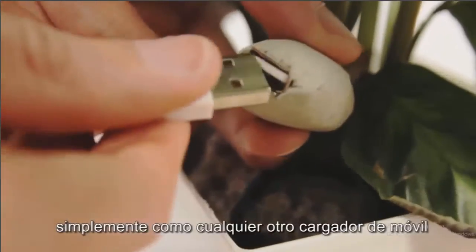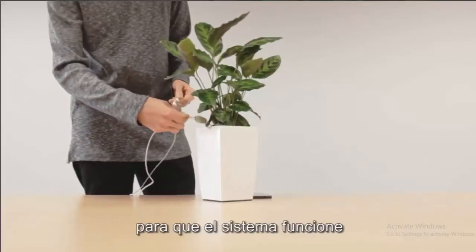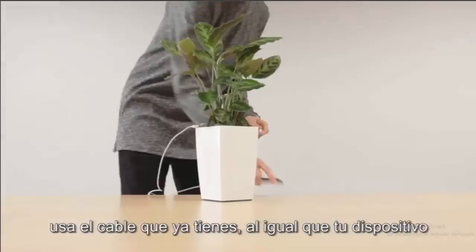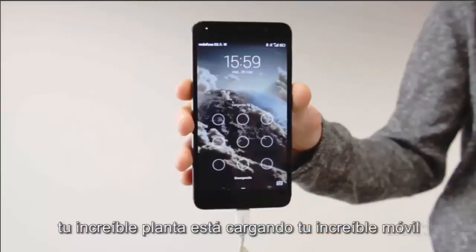A team of students and engineers from Arkind Technologies, who are specialized in the innovation of renewable energies, have made it possible to charge your smartphone by plugging it into a plant. So how does this biocharger work?